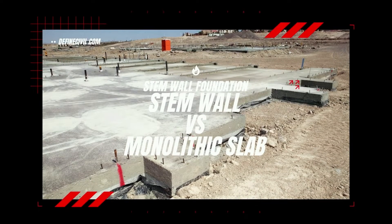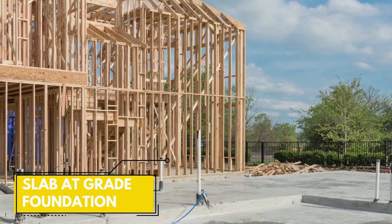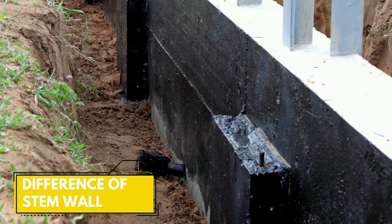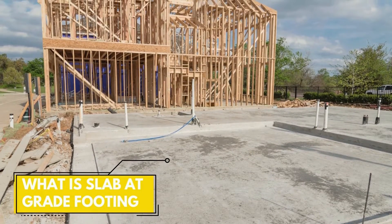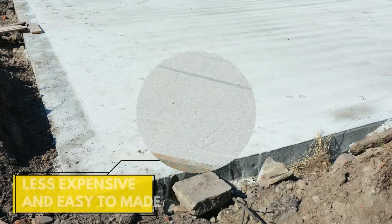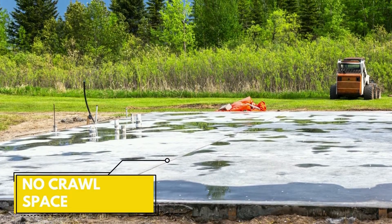Stem wall versus monolithic slab foundation: if you're trying to figure out the type of foundation feasible for your home, you have two popular options — either a slab at grade foundation or a stem wall. In some of the warmer parts of the states, monolithic slabs are popularly used as an alternative to stem walls, which is essentially a single thick slab poured under the entire area covered by the load-bearing walls. The main advantage that monolithic slabs have over stem walls is that they are less expensive and less time-consuming to build, and since the structures don't have a crawl space, the client doesn't have to worry about maintaining it.